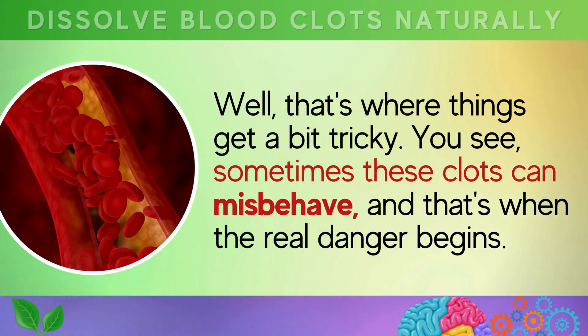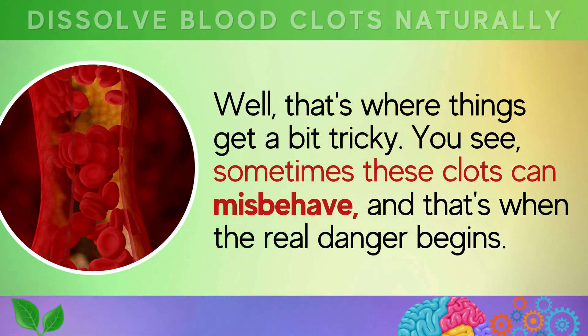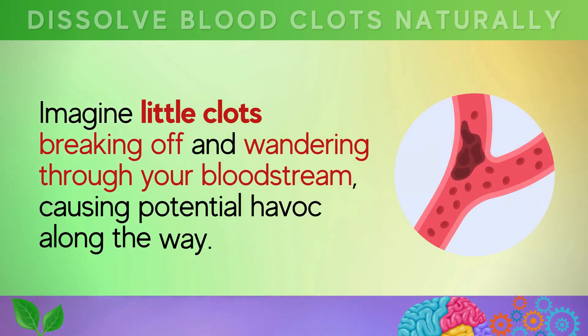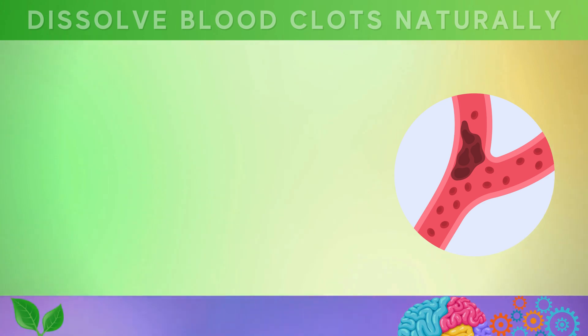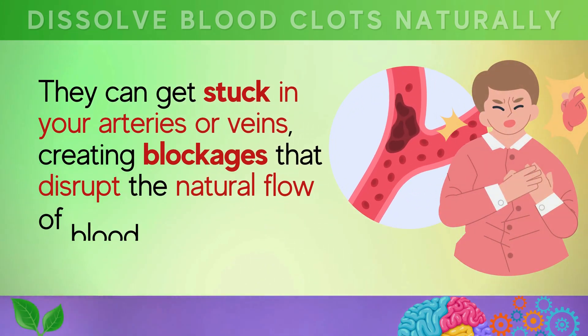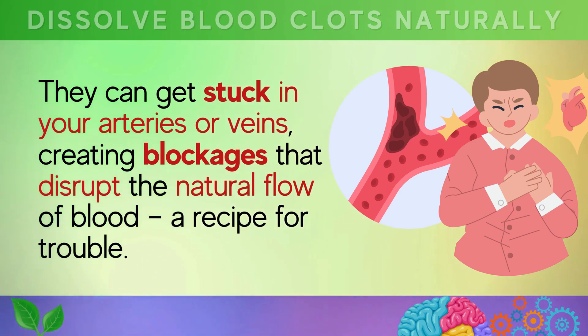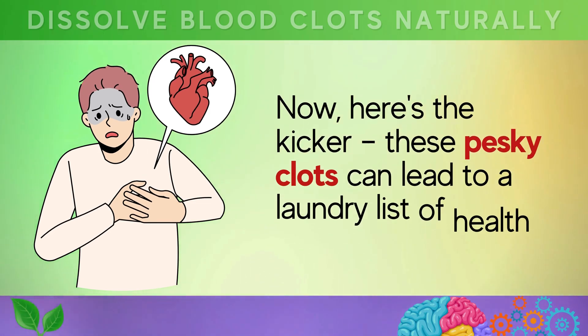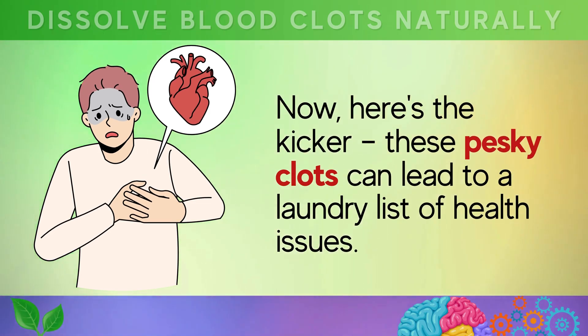Sometimes these clots can misbehave, and that's when the real danger begins. Imagine little clots breaking off and wandering through your bloodstream, causing potential havoc along the way. They can get stuck in your arteries or veins, creating blockages that disrupt the natural flow of blood — a recipe for trouble. These pesky clots can lead to a laundry list of health issues.